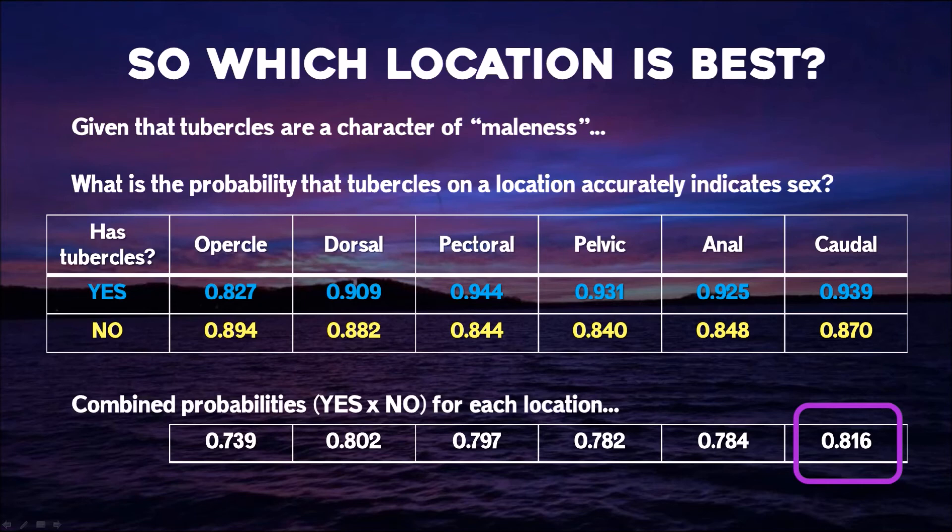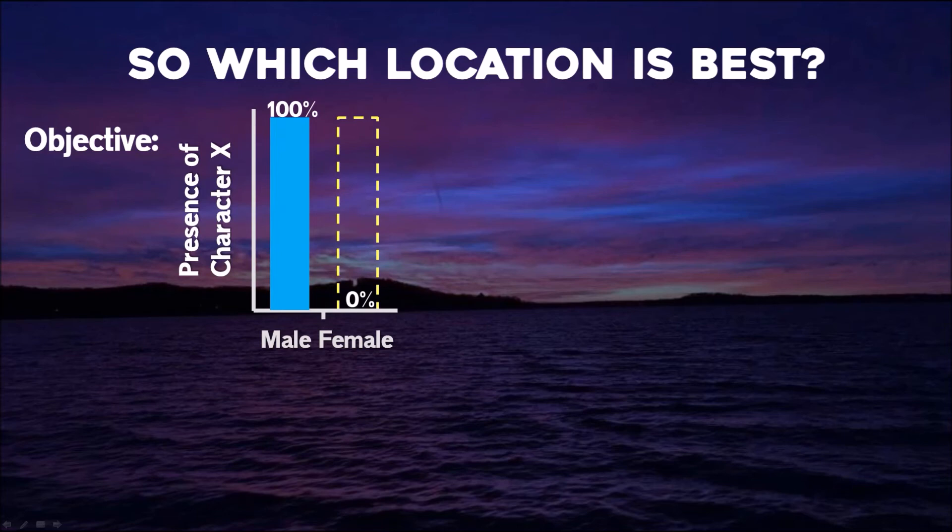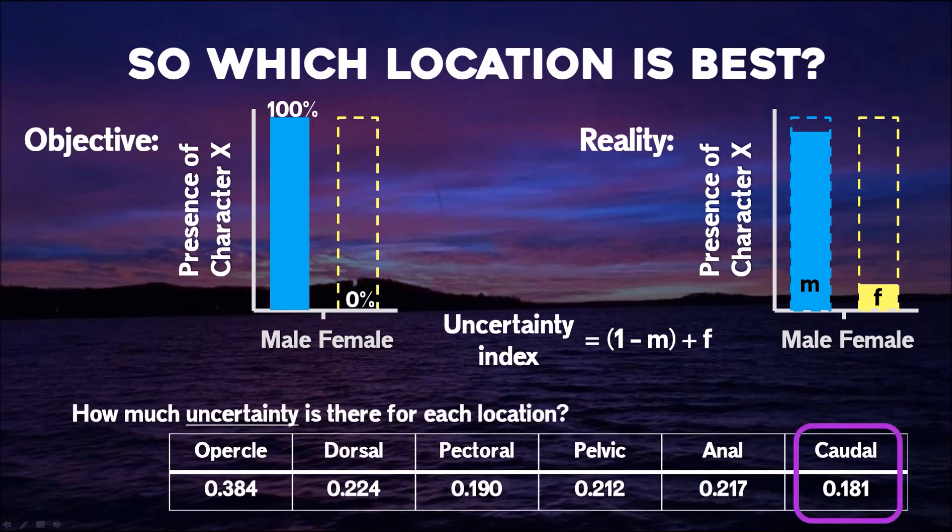You can also notice the numbers are pretty similar — there's not a whole lot of deviance from caudal fin to dorsal fin, so why not just use the dorsal fin? To address that, we want to account for our objective: high incidence in males and close to zero in females. By taking the difference between males and 100% and the difference between females and 0%, we encapsulate uncertainty for that character. I created an uncertainty index combining those two numbers across all characters. The caudal fin has the lowest amount of uncertainty, which validates what we saw earlier — although only slightly better than the dorsal fin, the caudal fin continues to come out on top.